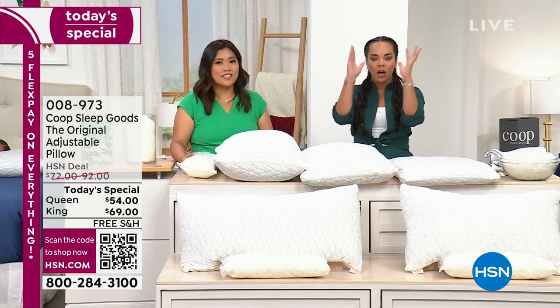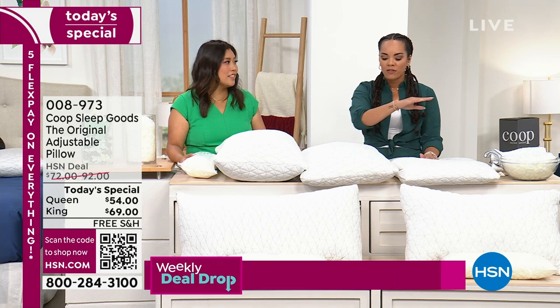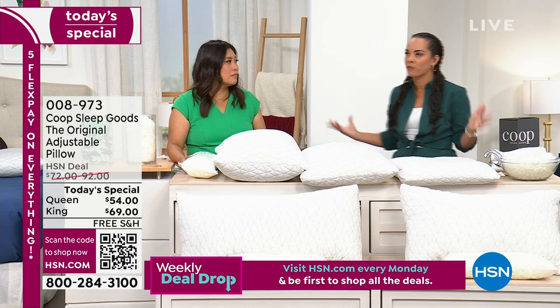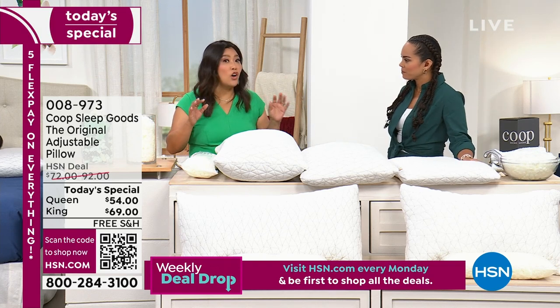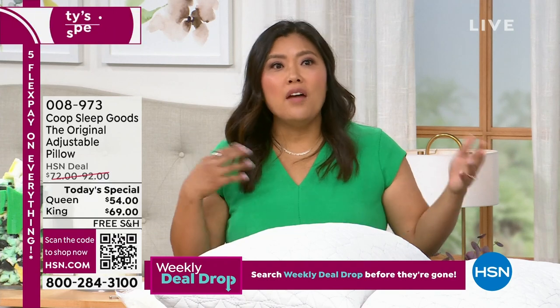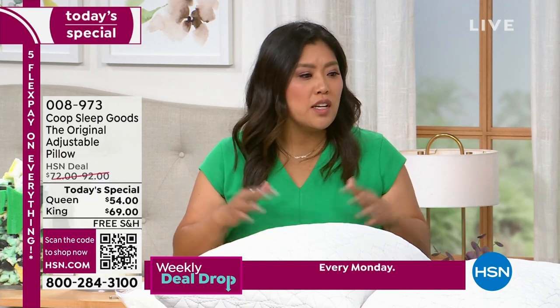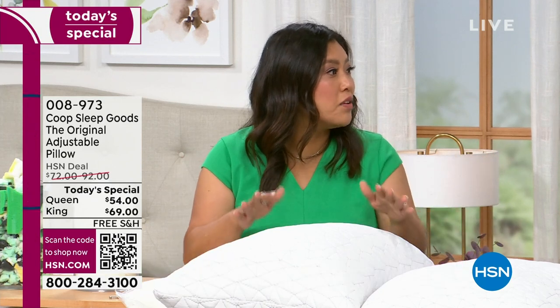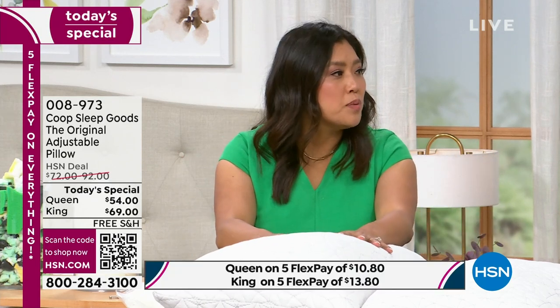We adjust to things all day — schedules, other people, everything's changing. So we're constantly adjusting. And when we get home, we just want to lay down and have everything adjust to us, personalized to us. Lay your head on this pillow and rest, because that's the whole point of sleep — to rejuvenate ourselves and have a better day.